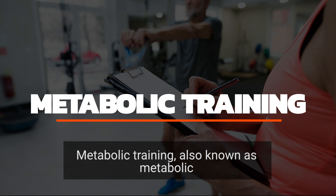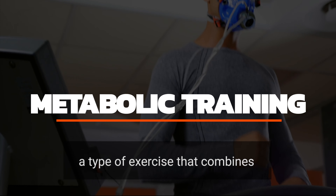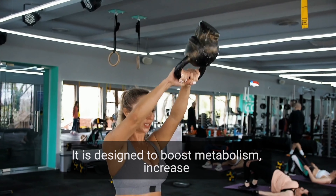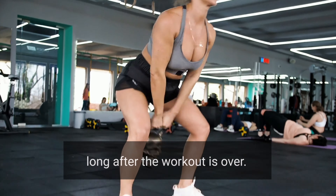Metabolic training, also known as metabolic conditioning or metabolic resistance training, is a type of exercise that combines resistance training with high intensity intervals. It is designed to boost metabolism, increase muscle strength and endurance, and burn calories long after the workout is over.